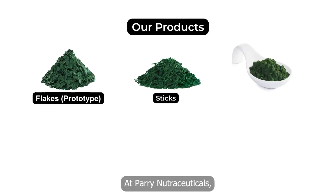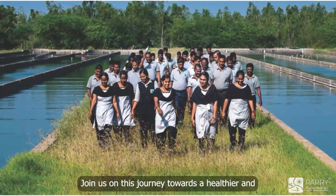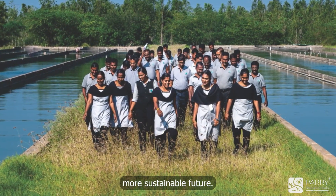At Peri Nutraceuticals, we are dedicated to providing high-quality and safe spirulina and chlorella products, while promoting sustainability and innovation. Join us on this journey towards a healthier and more sustainable future.